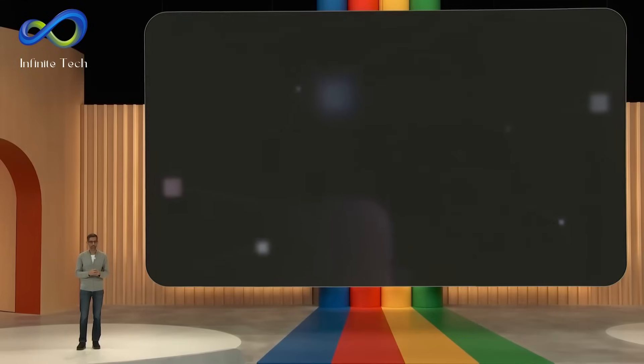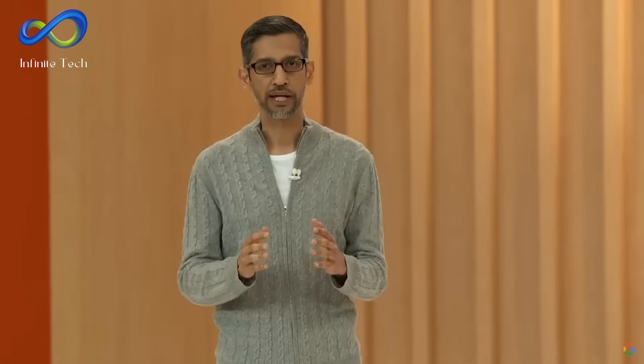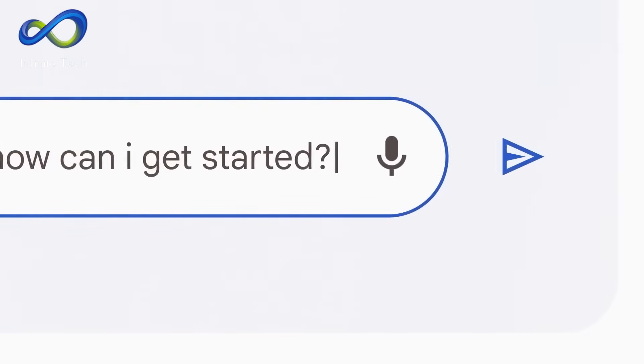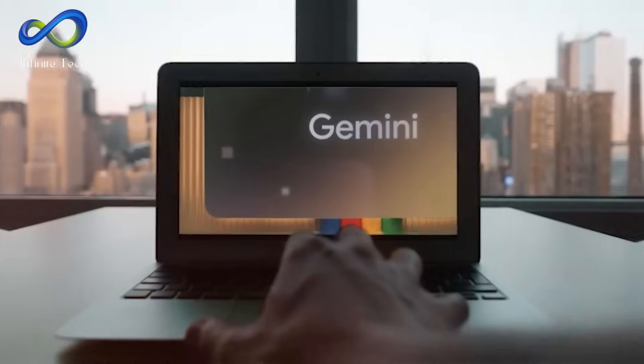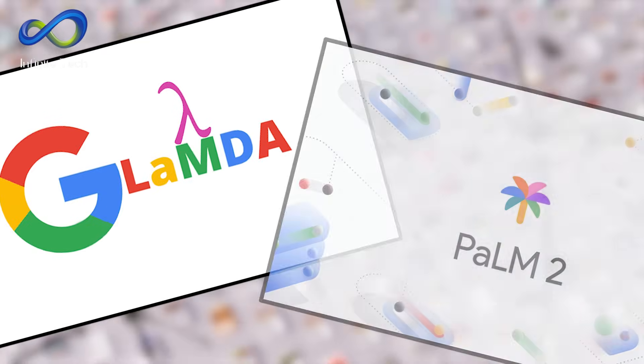Google's CEO Sundar Pichai introduced Gemini at an event called Google I.O. this year. Let's dive into all the details about Gemini and check out why it's better than GPT-4 with a comparative analysis in today's episode of Infinite Innovations Tech. Gemini is supposed to replace other similar programs like Lambda and Palm 2.